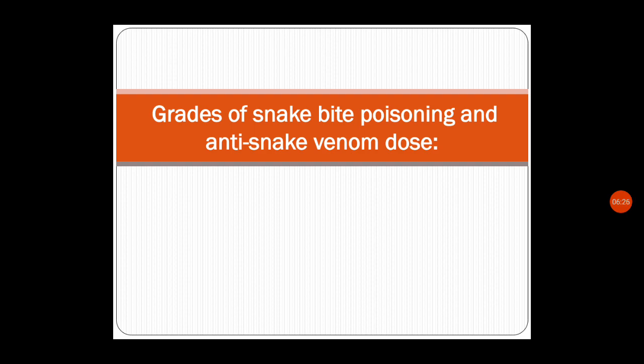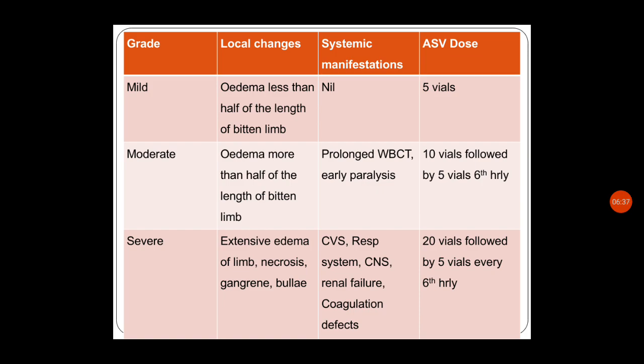Grades of snake bite poisoning and anti-snake venom dose: Mild — local edema less than half the length of the bitten limb, no systemic manifestations — give 5 vials. Moderate — edema more than half the bitten limb, prolonged bleeding time and clotting time, early paralysis — give 10 vials followed by 5 vials at the sixth hour.